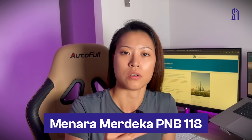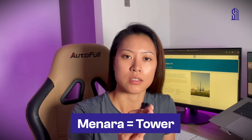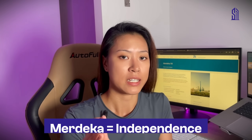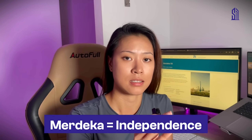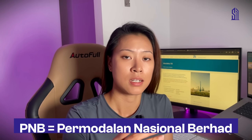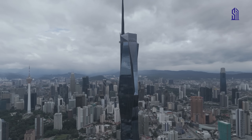So the official name for the tower is Menara Merdeka PNB 118. I know, that's a mouthful. But let's break that down. Menara directly translates to tower. Merdeka is independence. PNB is the name of the company that built and owns it. And 118 — I think you can guess this one — that's the number of floors this thing has.